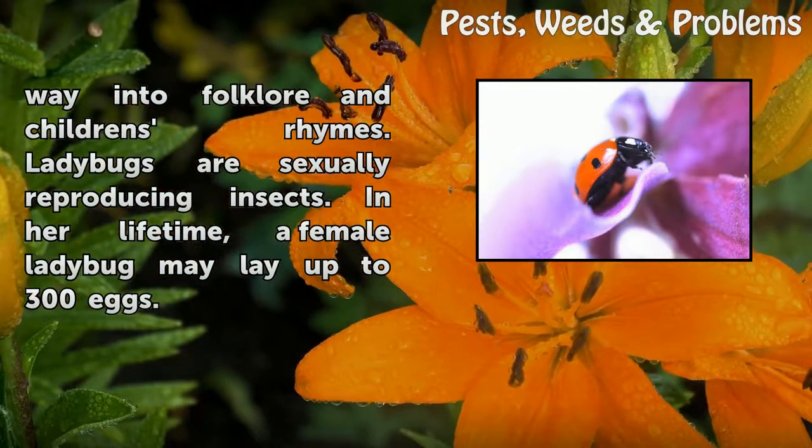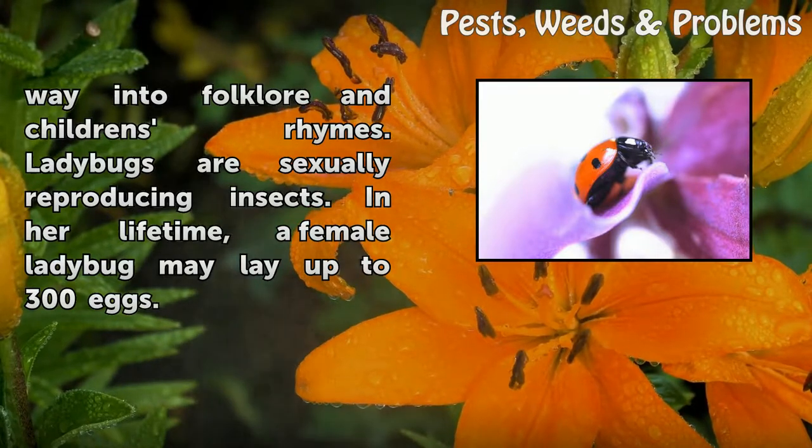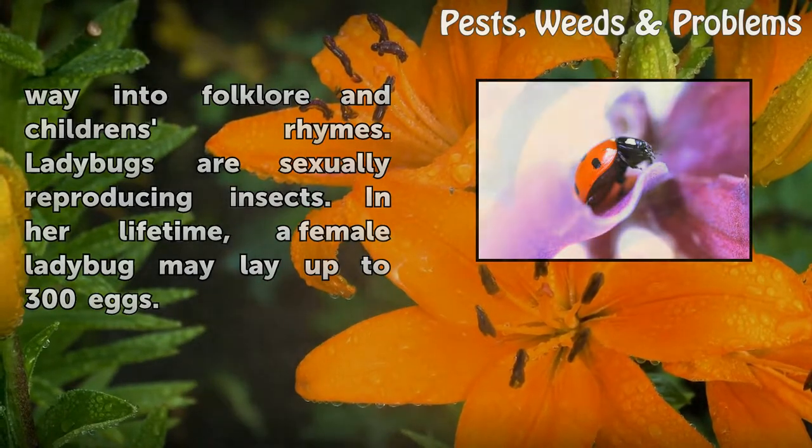Ladybugs are sexually reproducing insects. In her lifetime, a female ladybug may lay up to 300 eggs.